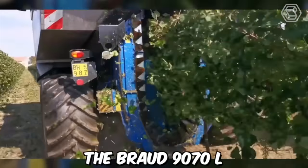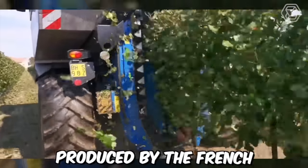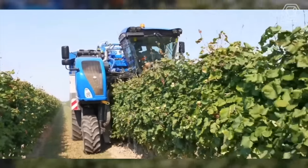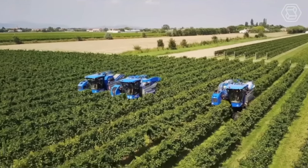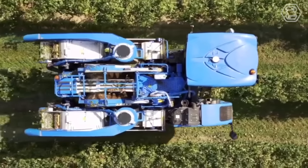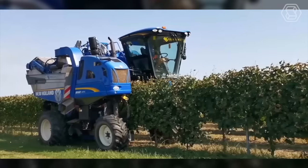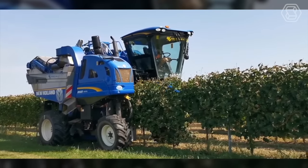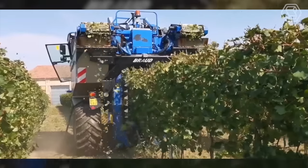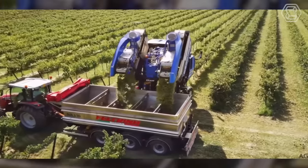The Broad 9070L is a grape harvester produced by the French agricultural equipment manufacturer New Holland Agriculture. The harvester is designed to harvest grapes in vineyards with precision and efficiency. It includes a powerful engine that can handle tough terrain, a high-capacity picking head that can harvest up to 7,000 kg of grapes per hour, and a gentle grape handling system that minimizes damage to the fruit during harvesting.